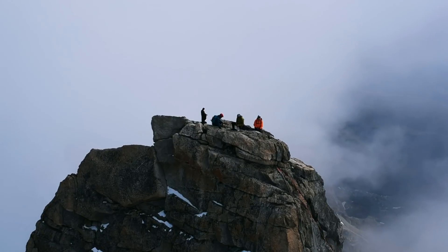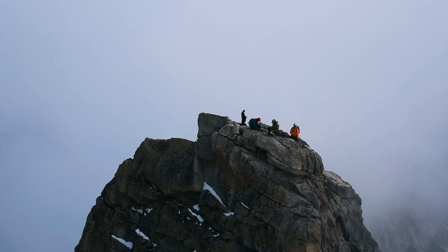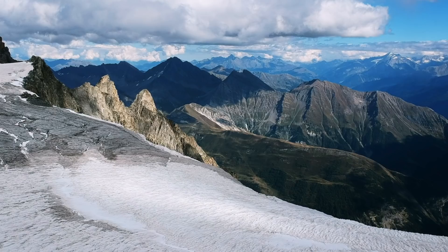If you want to know which are the best alpine climbing routes around Hellbonna on the Mont Blanc massif, then keep watching. But first remember to subscribe to our channel to receive more videos about alpine climbing around Europe.